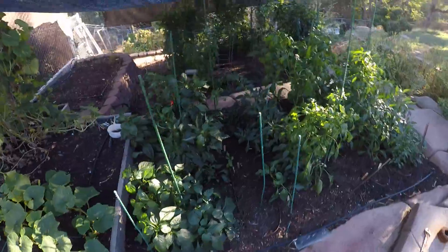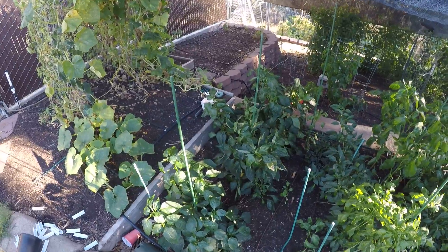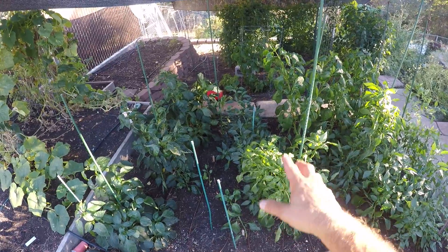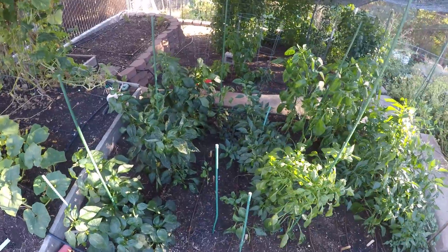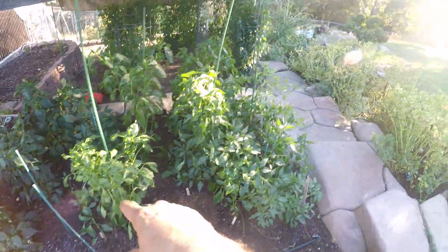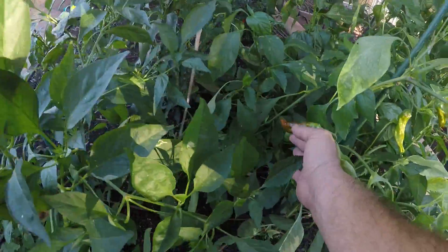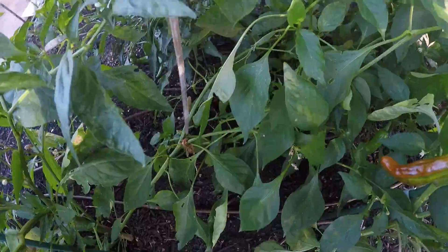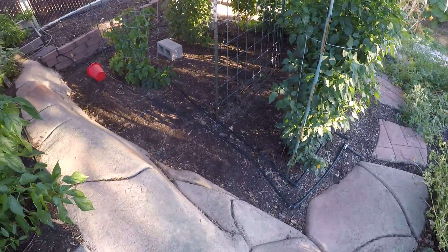Then the peppers - these ones are bells of some sort. Those two in the back - you guys will know if you watch these videos. The pepperoncini plants right here - this one's changing colors, I didn't even notice that. But as you can tell, that plant is falling over - I don't know if it's broken. The wind has been going nuts.